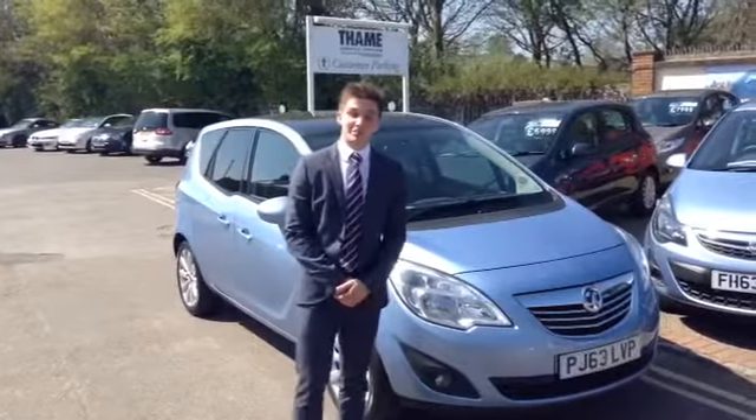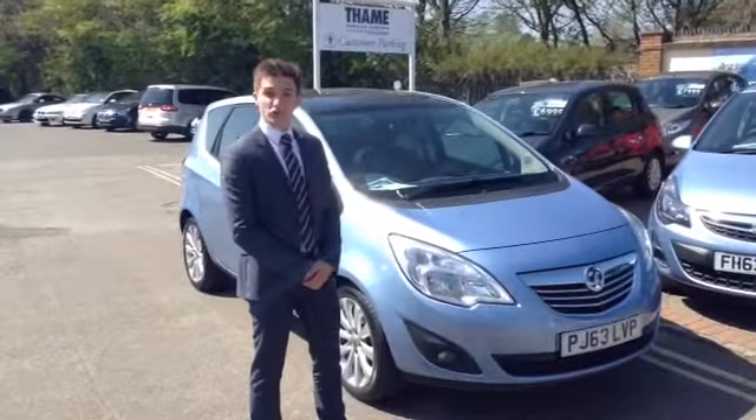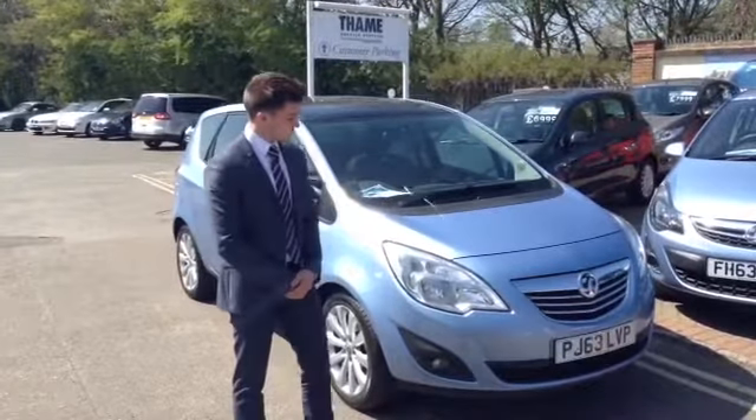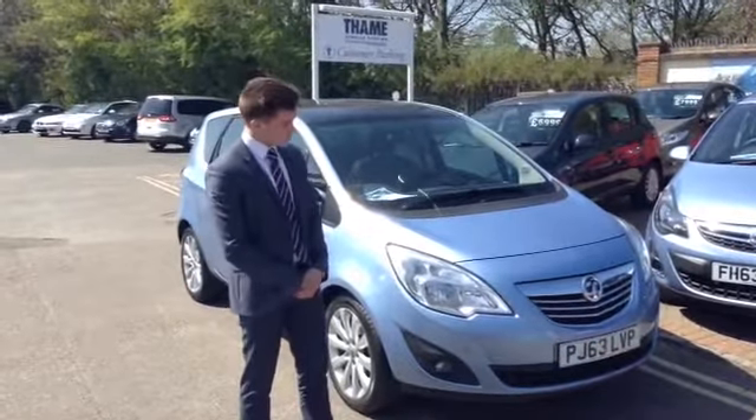Hello, my name is Henry, welcome back to Tame Cars. I'm going to show you around this Vauxhall Meriva. This is a 1.4 petrol, 18 months old, so it's still got a year and a half remaining on the manufacturer's warranty.